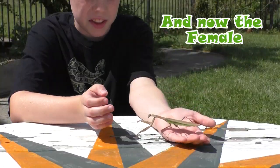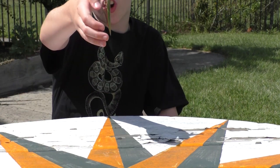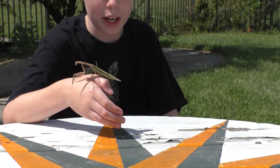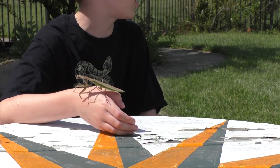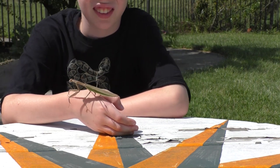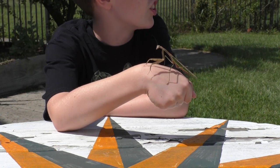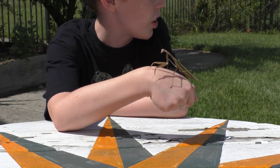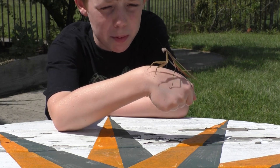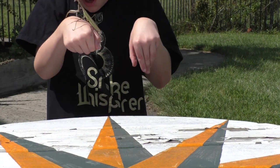This is a female — you can tell because she's much larger. Males are very small and can usually fly away from you, while females can hop but can't go very far. Praying mantises are very common in gardens and meadows.